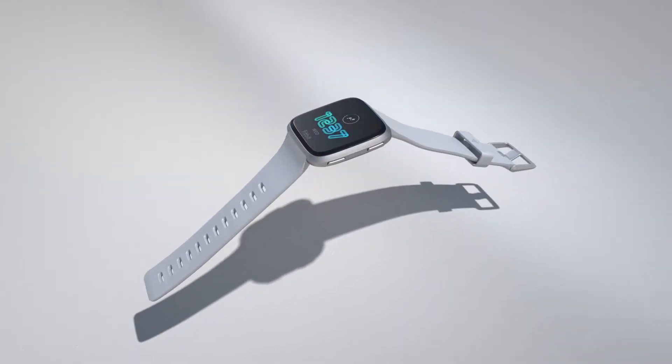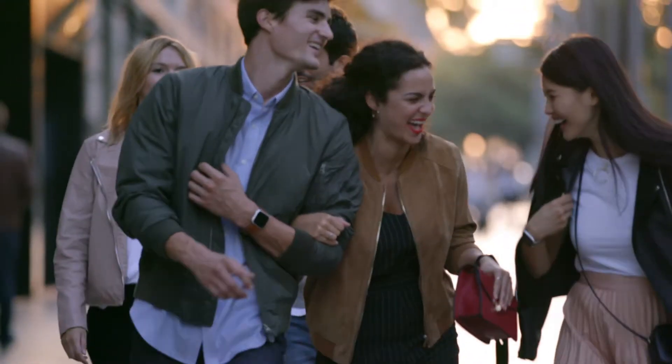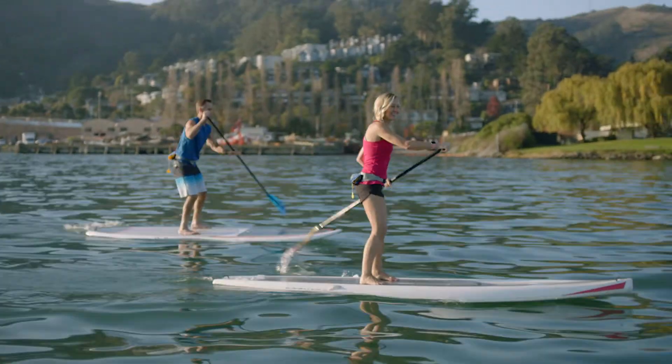Say hello to Fitbit Bursa. It's lightweight, durable, and sleek. Nice enough for this, tough enough for that, and ready for any surprises that come your way.